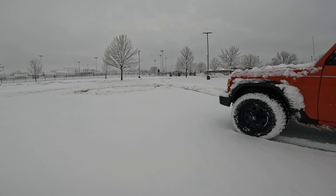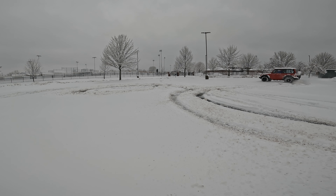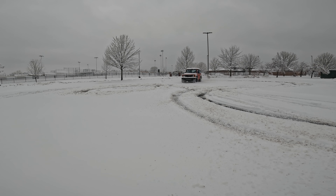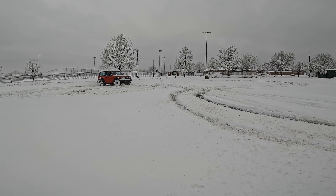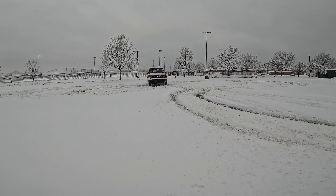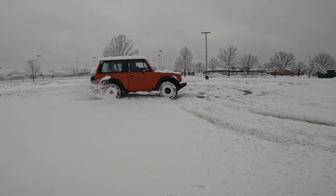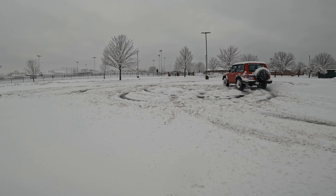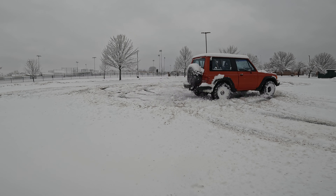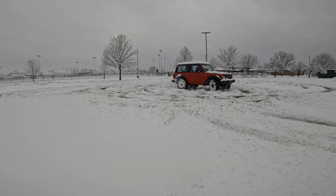Happy holidays and happy 2024 guys! So let me get out here and do a few more. Yeah! It's getting in there, boys! Woo-ha!